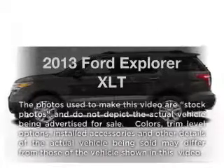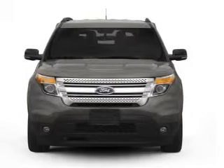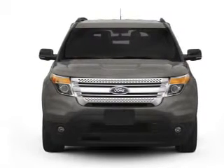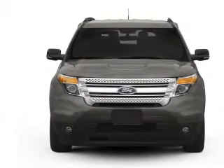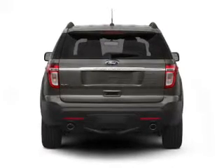Imagine yourself in this 2013 Ford Explorer. Travel the roads in style and comfort in this great vehicle. With a solid 6-cylinder engine, the powertrain includes front-wheel drive, driven by a 6-speed automatic transmission.